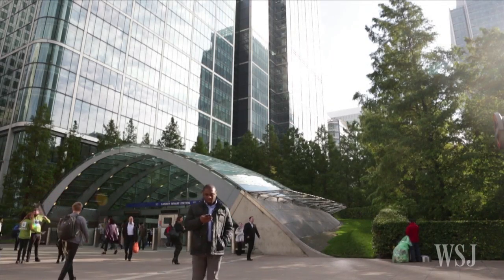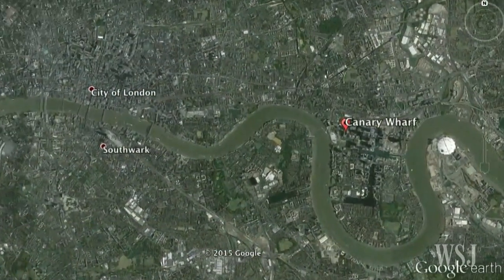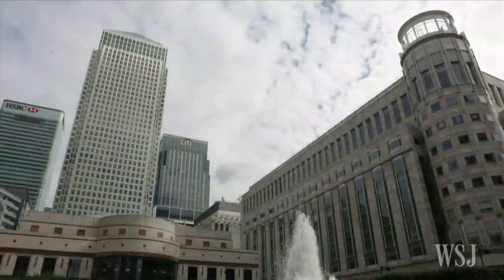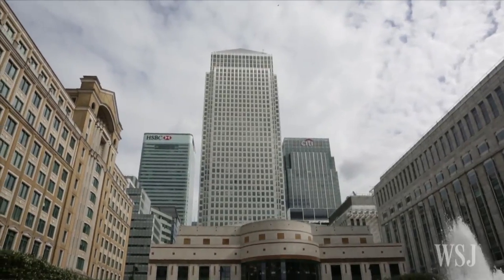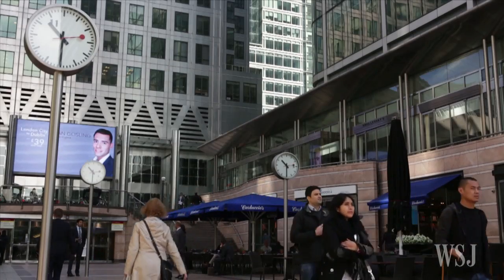From acres of derelict dockland to a thriving business district, the sweeping transformation of London's Canary Wharf has come to fruition. This massive urban renewal project is now home to blue-chip financial companies, high-end hotels, bespoke shops and restaurants, and increasingly luxury real estate.